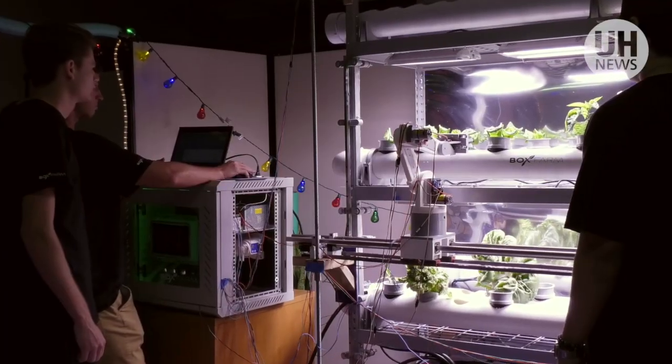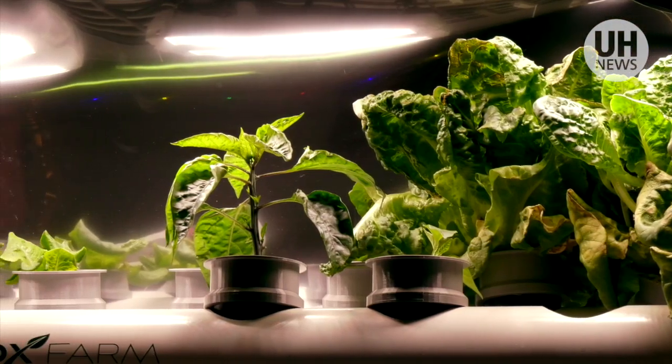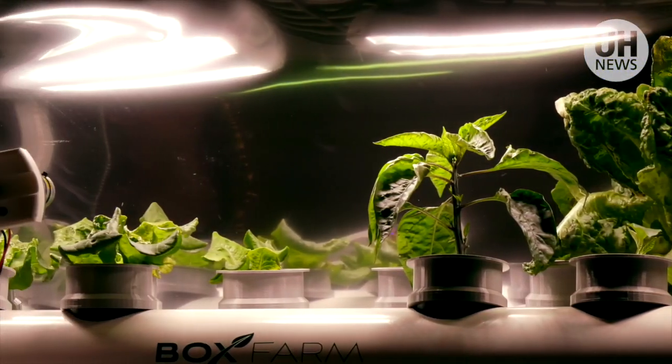It's an automated plant growing system, and it's able to see, transfer, and monitor your plants to make sure that your plants are at the most optimal condition and optimal health possible.